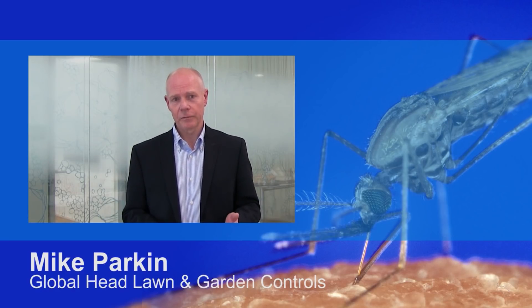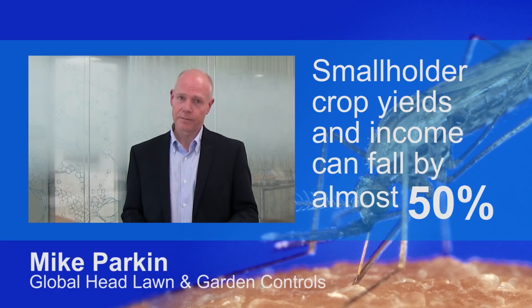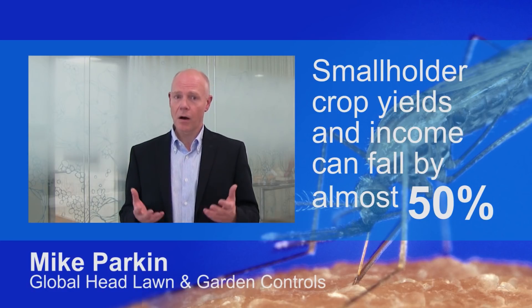In our area — agriculture — we see the impact of malaria particularly on smallholders. When a smallholder is infected with malaria during harvest, crop yields, and of course income, can fall by almost 50%, and this impacts the whole community.